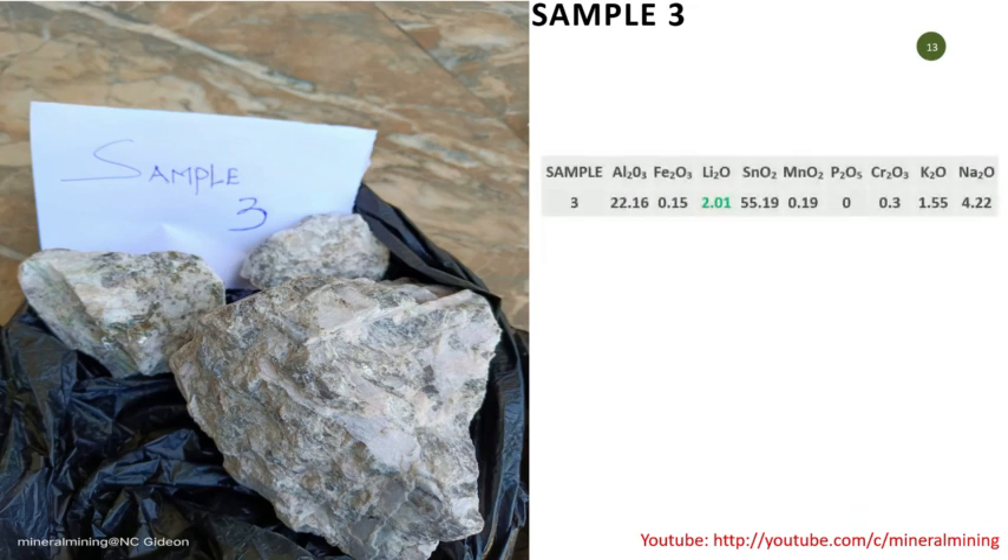Sample 3 has 2.01% lithium oxide and is a kind of lepidolite — you can see some micaceous materials, and some biotite slightly mixed in. I think that biotite is actually what reduced the quality of this sample. You look at it and see the 2.01%, but it also has elevated potassium numbers, which is why we think it's not purely spodumene but has some other impurities. If the material were better sorted, you might get a more interesting reading at this location.